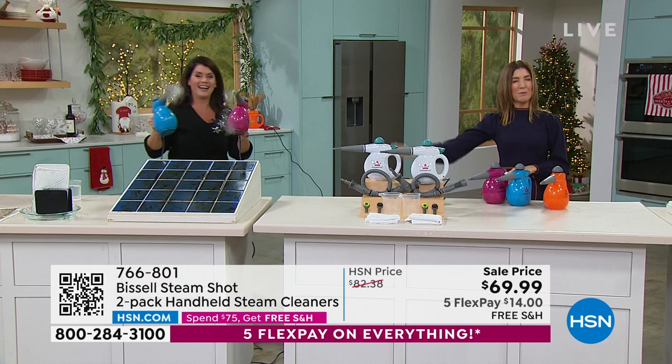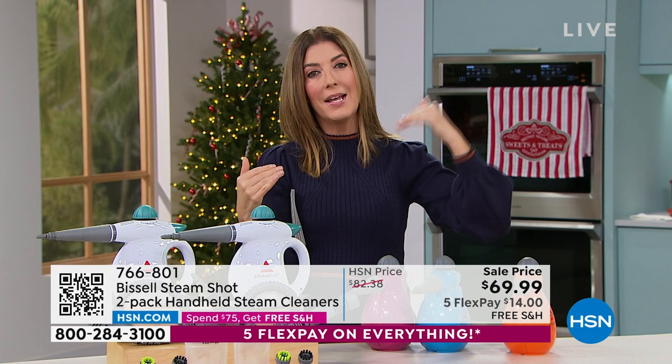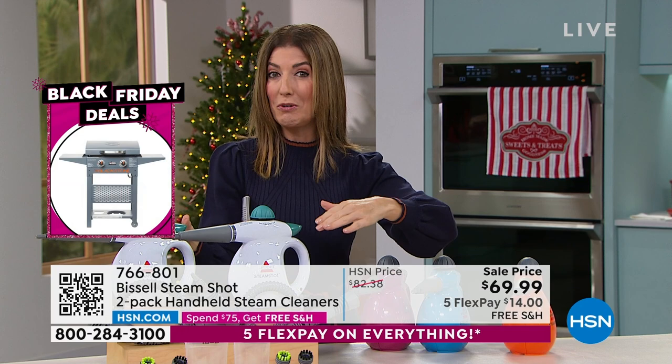If you're really thinking about taking your cleaning to the next level, or trying to reduce the chemicals in your home, you just need the Bissell steam shot. This is one of the number-one top-selling brands around the country — a name brand you trust. It's a two-pack, we only do it once a year, and it's like getting each one for about $35.